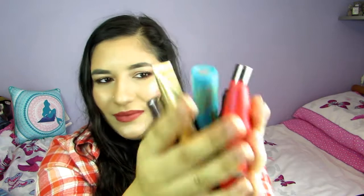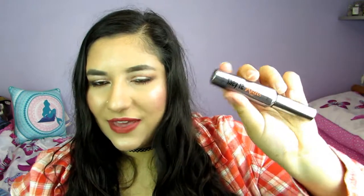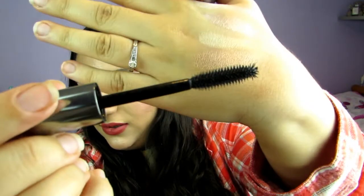Mascara time! First I've got the Benefit They're Real Mascara. I love this mascara, highly recommend it and would definitely buy this again. The wand makes my lashes really voluminous, thick and long. My sister hates this but I love it — definitely love and recommend.